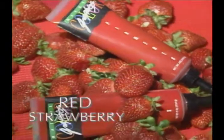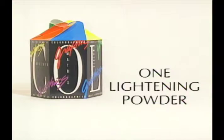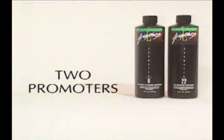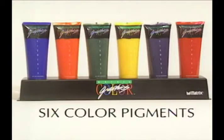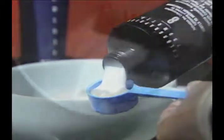So what is Color Graphics and what makes it work? Color Graphics is one lightening powder, two promoters, and six color pigments. Simple. The lightening powder mixes with either promoter, and you mix in the pigment right away to cool down or warm up highlights while lightening the hair.